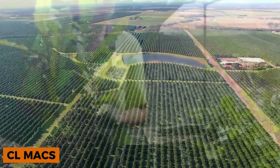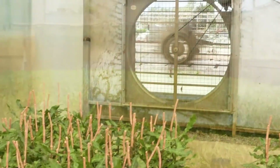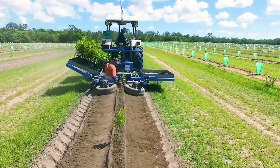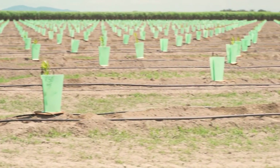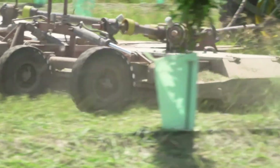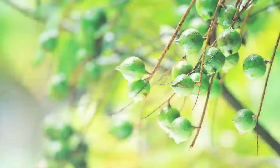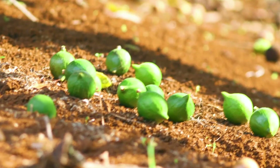CL Max grows premium macadamia nuts in a vast orchard in New South Wales, Australia. Thousands of trees are planted in neat rows — in the early days, each one was wrapped in dense cloth to protect its bark from parasites and help form sturdy, straight trunks. Today, these mature trees produce macadamia nuts that naturally fall to the ground and ripen on their own. A specialized machine resembling a giant vacuum cleaner sweeps them up and sends them for processing.